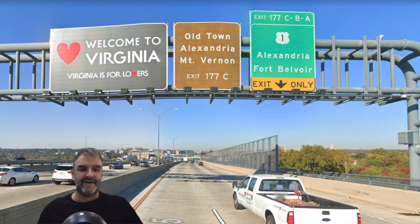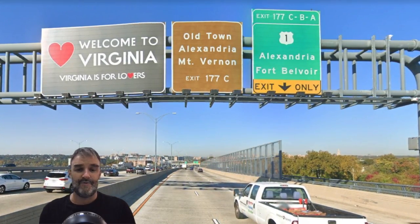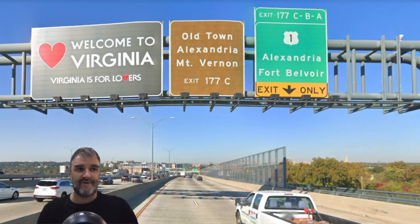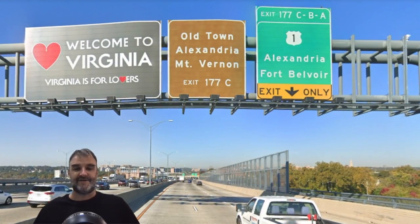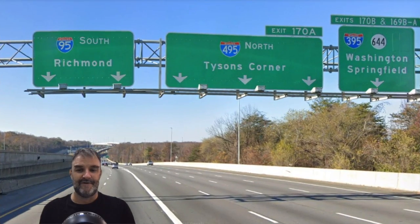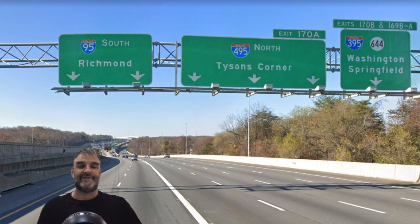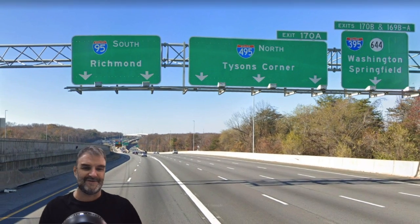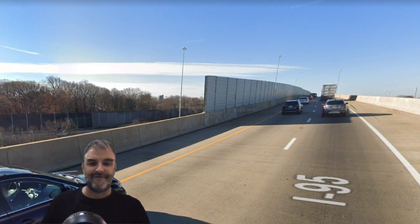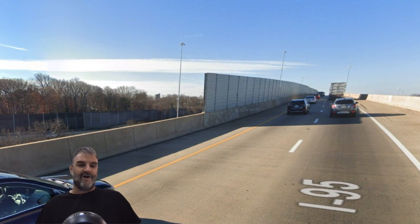We cross into Virginia — Virginia is for lovers. Nice overhead sign for a state welcome sign right on the border. We get US-1 for Alexandria, and this exit was requested by Mike Scheinberg who wanted to see this exit going both ways — thank you so much. We are heading toward the Springfield Interchange. We get 95 South Richmond, 495 North Tyson's Corner, and 395 for Washington and Springfield. I-95 looks like it's going straight, but we are actually merging into a southerly direction and off the beltway here.